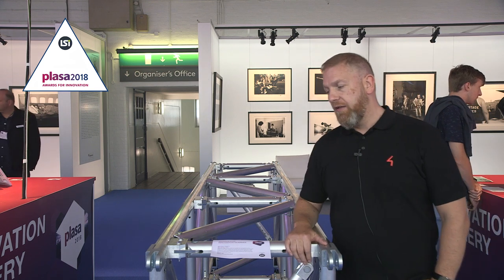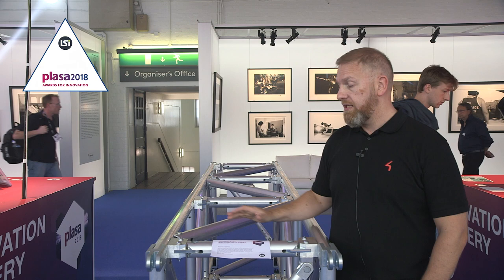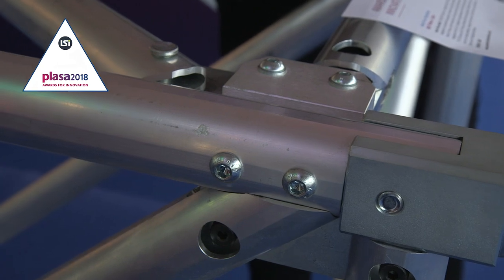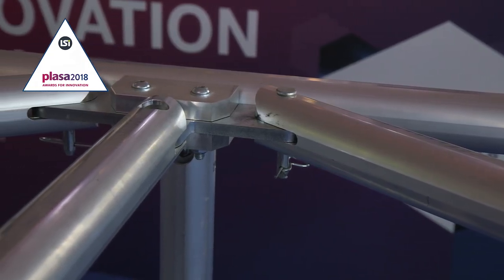The other thing about the Mighty Virtue is it's foldable. So in its standard configuration here, you can take the diagonal braces out of the top and bottom. It's foldable and you can reduce the size by up to 40% for transport and storage.